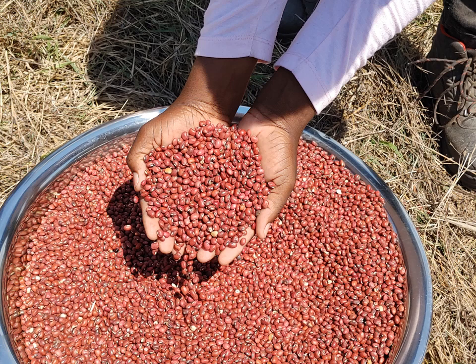Seeds to be used for planting must be sorted to make sure that they are free from any insect damage, for example holes, wrinkles, those that are discolored, those that have visible signs of mould, or any other inert materials.